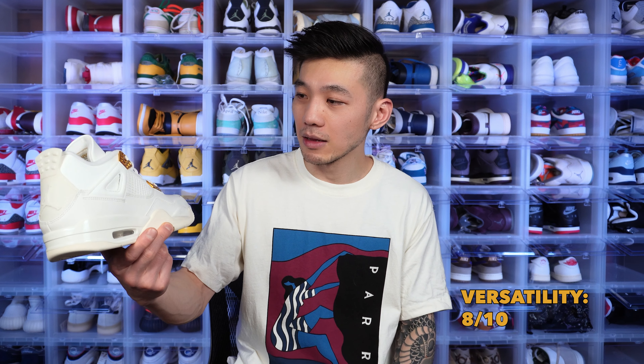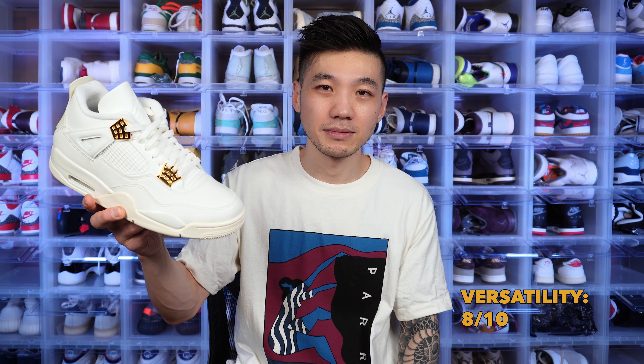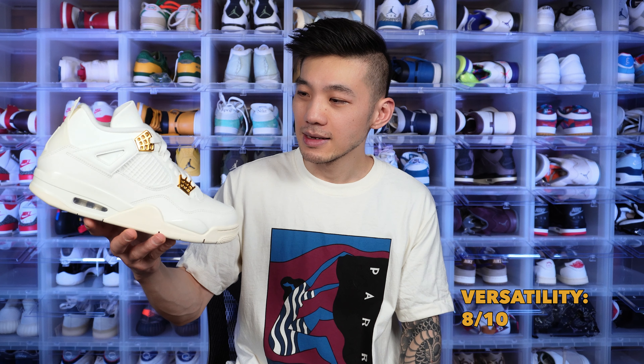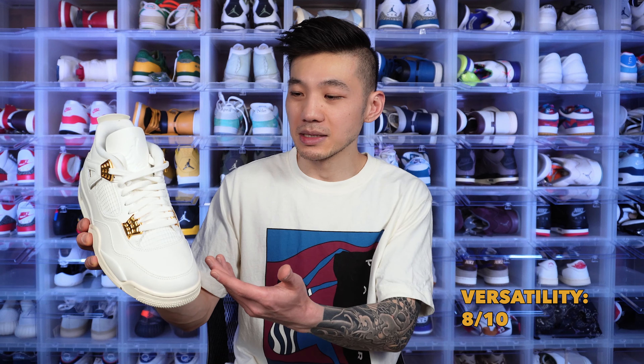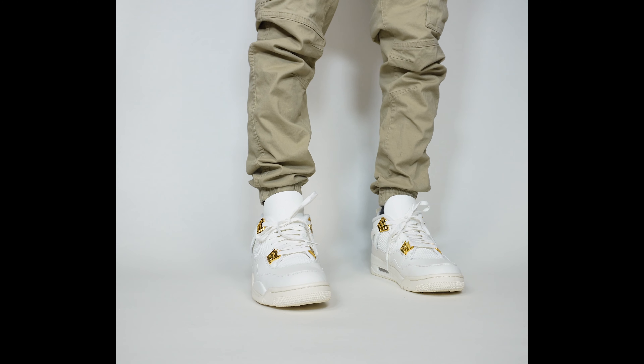In terms of versatility, Jordan 4s are one of the more wearable and versatile shoes on the market right now, at least in terms of Jordan Brand shoes — super easy to wear, probably the most popular at this moment. And look at this colorway; you can't really get more easy than this — pretty much a white sneaker. The gold is maybe something some people will consider more feminine; the shiny parts and the gold might be a bit too loud, a bit too bright, a bit too bold. But I think it's still super easy to wear.